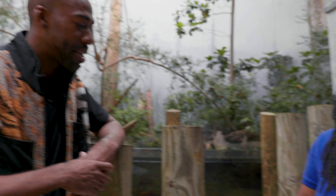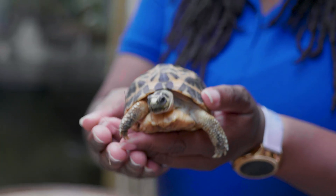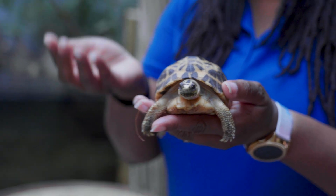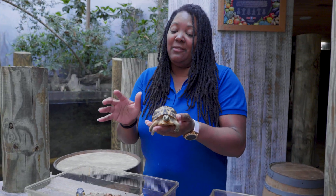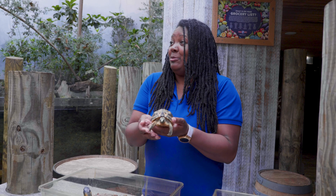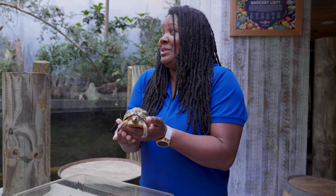Does she like manicures as well? She gets really mad when it comes to nail trimming time — she likes her nails long. We love to have tortoises so people can feel the difference between reptiles, because people think all reptiles feel the same. Letting them touch a snake versus a tortoise helps them know what these animals feel like, since people don't get to handle animals every day.